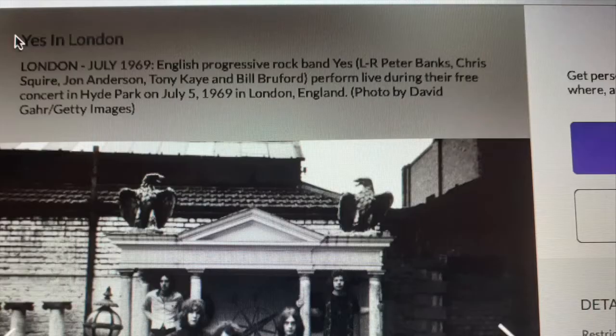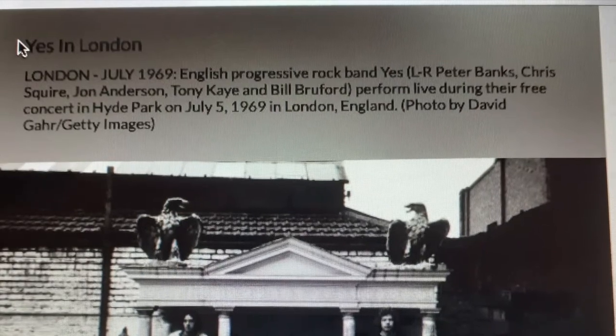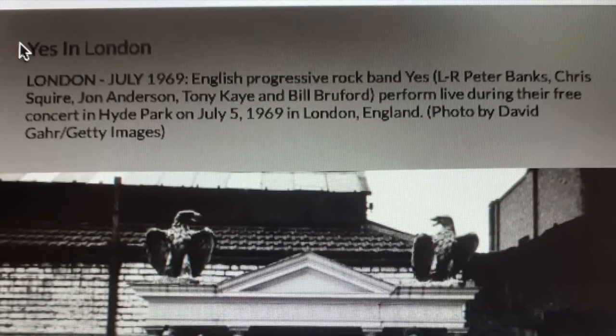Going into Getty Images, which sponsors David Garr's artwork, one of the pictures of the Yes members at the same album cover location provides this information: the band were in London in July 1969, performing live during their free concert in Hyde Park on July 5th, 1969. So Getty Images is saying it's not in Fulham — it's in Hyde Park. The contradictions suggest there's no certainty about the actual location.